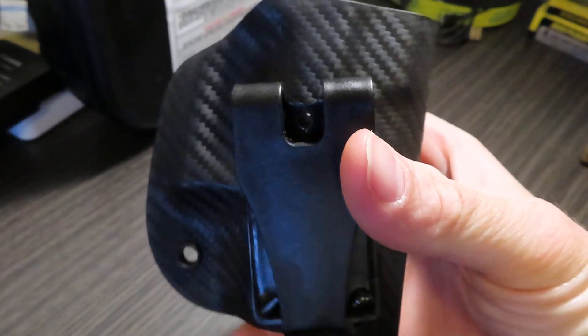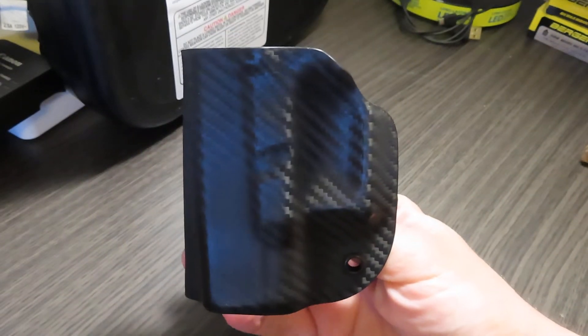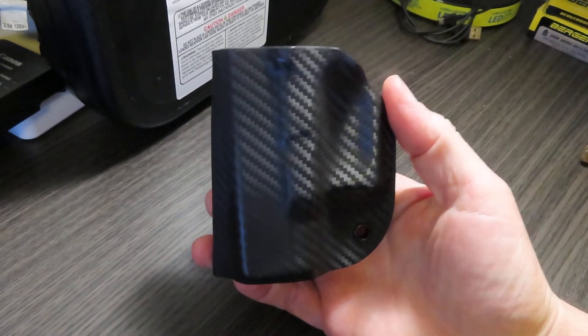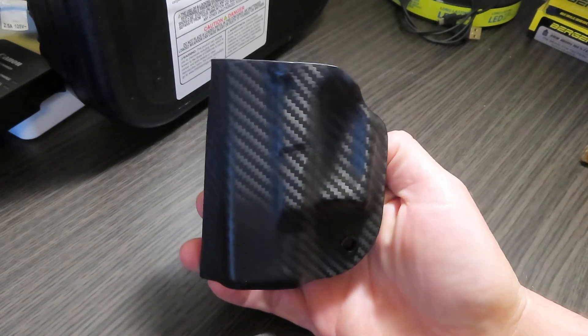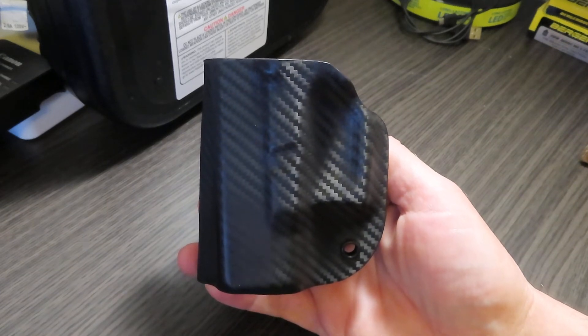This is a non-adjustable retention holster; however, I will tell you it does fit tight. As you can see there, this is a $30 value and it will be yours free if you just put a comment below, like, share, and subscribe to the channel.